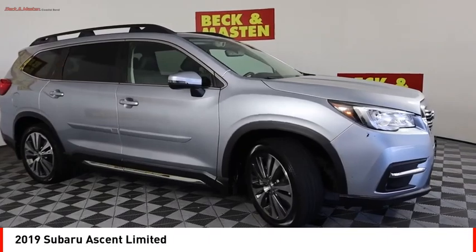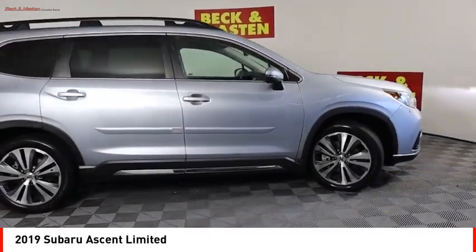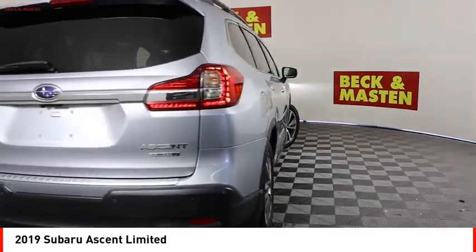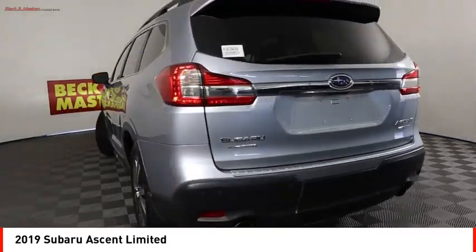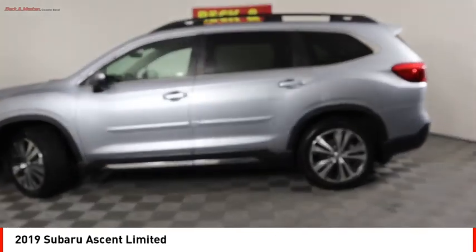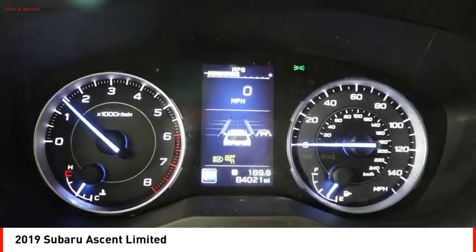You are going to love the 2019 Ascent. The Subaru Ascent is a breath of fresh air to families in need of more room. The reliability, safety and practicality that Subaru has always been known for is now brought to you with third row seating.